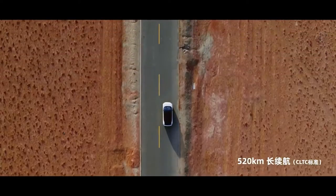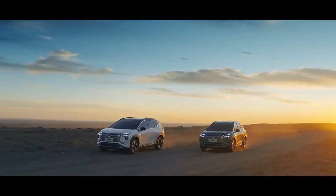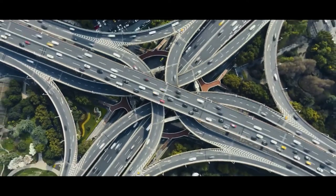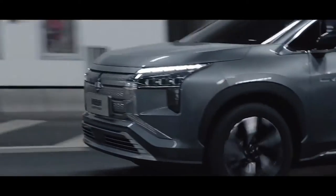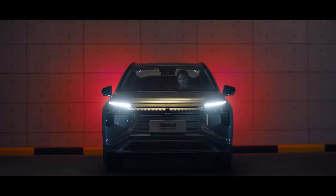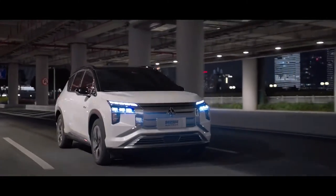Available equipment for the Airtrek includes LED headlamps, 19 or 20-inch alloy wheels, a dual-zone climate system with a PM2.5 air filter, powered front seats with heating, ventilation and memory function, up to 8 speakers, a 360-degree camera, adaptive cruise control, lane departure warning, lane keep assist, front collision warning with AEB, a blind spot monitor, cruise and traffic jam assist, as well as a powered lift gate.